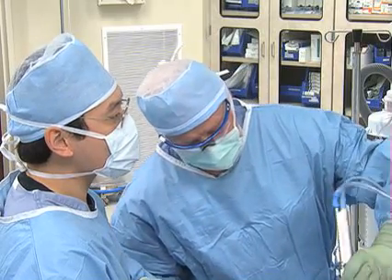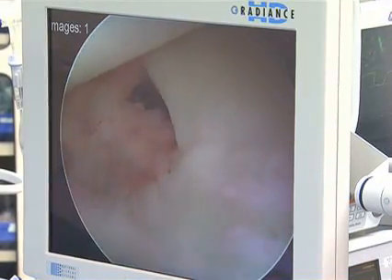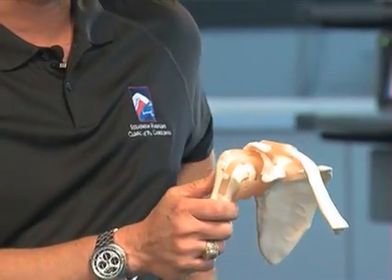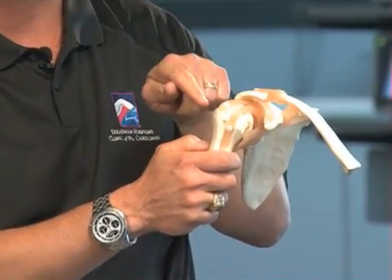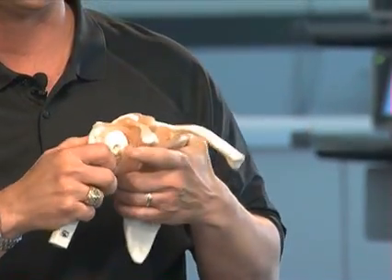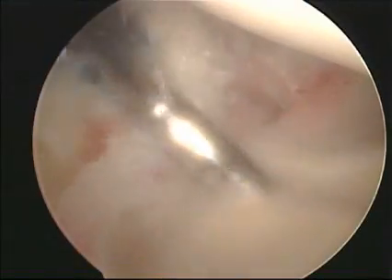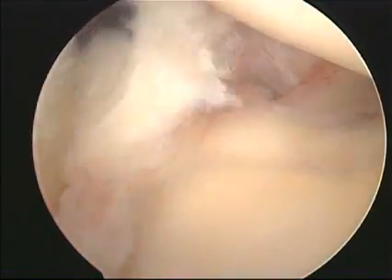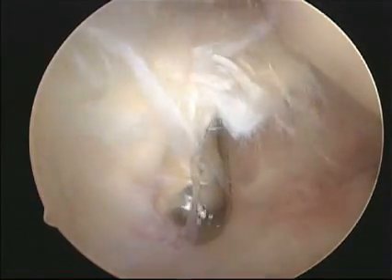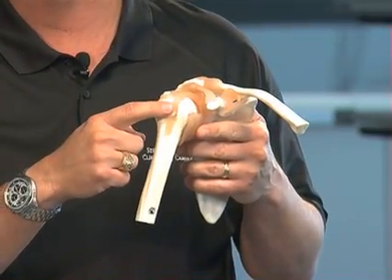At surgery we perform an arthroscopic procedure either in the sitting position or lying on your side. After you have been sterilely prepped and draped, we will make a small incision over the back of your shoulder and begin an inspection. Part of the arthroscopic approach is to do a thorough inspection of the entire ball and socket joint, addressing anything that may be torn — including the biceps tendon, which is often removed or reattached outside of the shoulder.